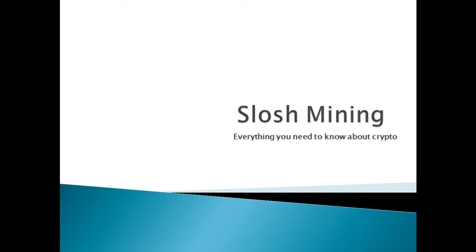Good day everyone and welcome to Slosh Mining. Today we're going to be covering everything you need to know about crypto. Stay tuned till the end of the video for a surprise giveaway.